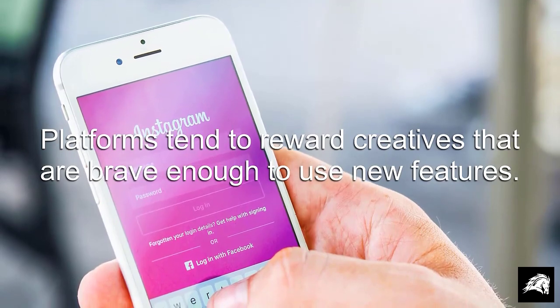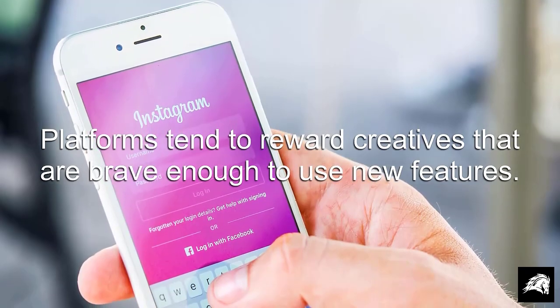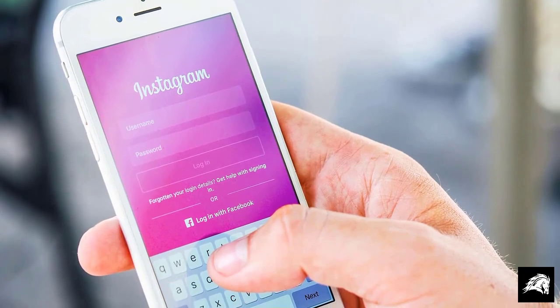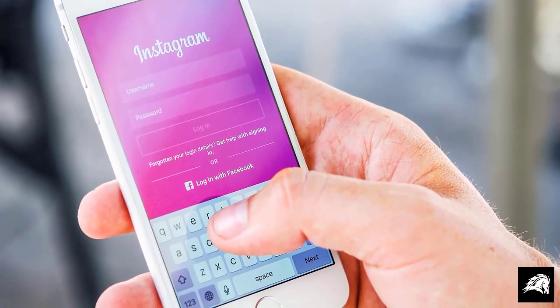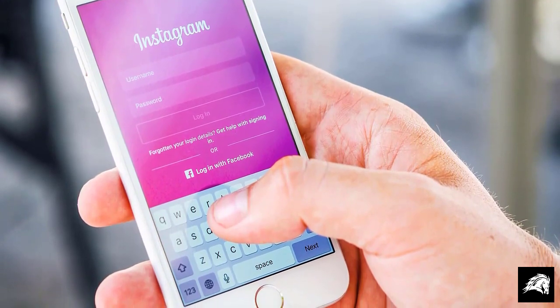First, platforms tend to reward creatives that are brave enough to use new features. Therefore, you might find Instagram favoring your posts and improving your position in your followers' algorithms, as well as increasing your exposure to new followers.